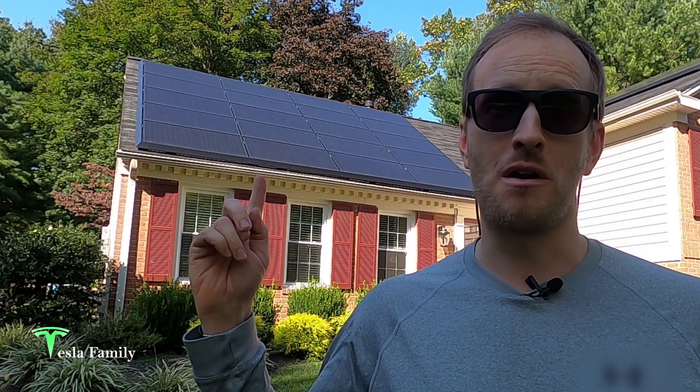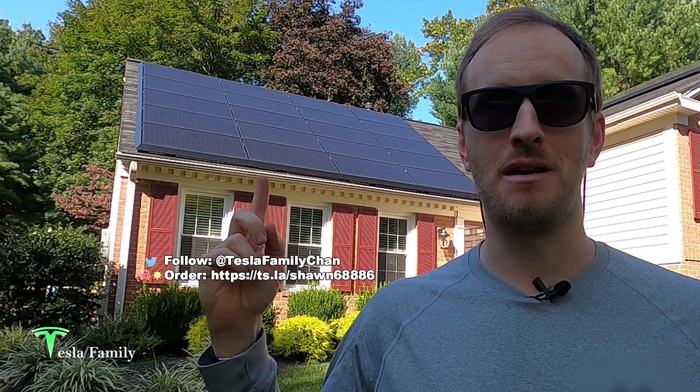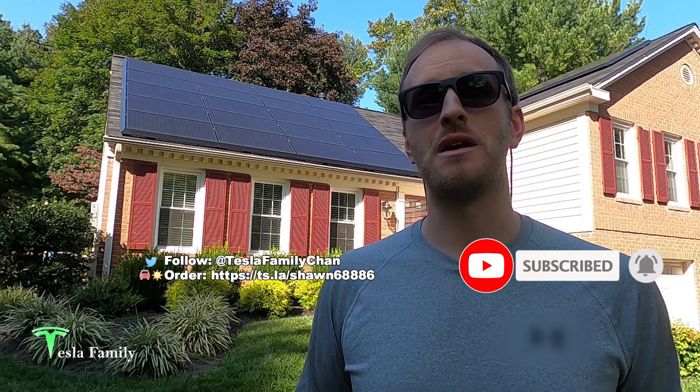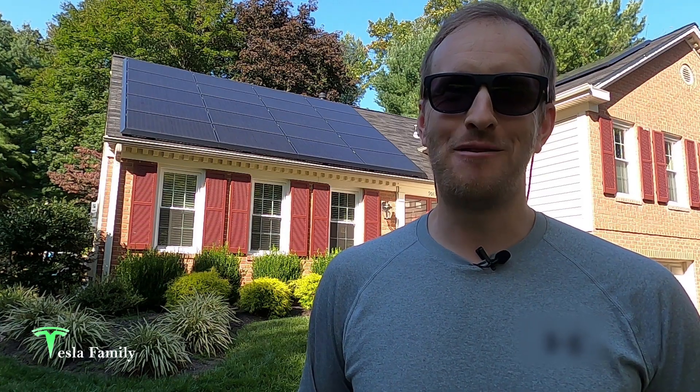Hey guys, Sean here from Tesla Family. I have my panels installed at the end of June and I've shared with you videos on my panel design, installation, production, and how I pay for my panels. Since Tesla updated their pricing and solar system sizes shortly before my installation, I wanted to share that updated information as of September 2020.